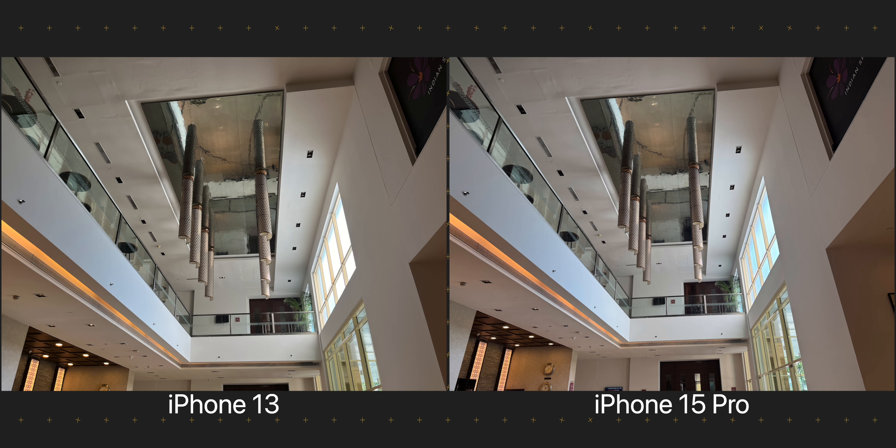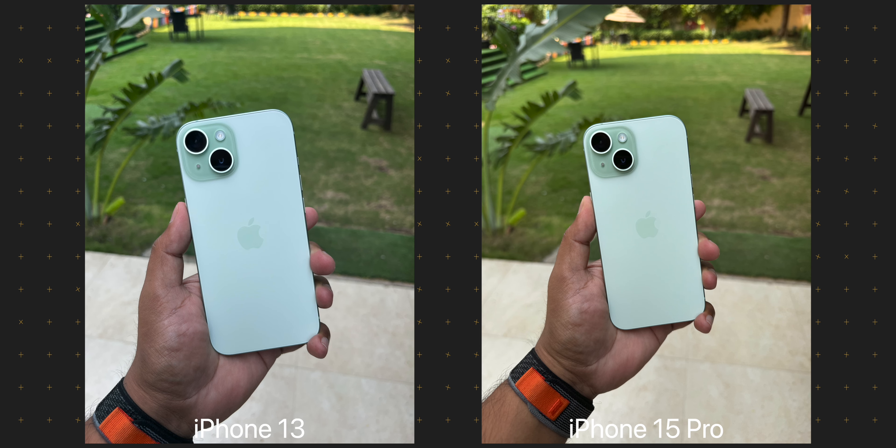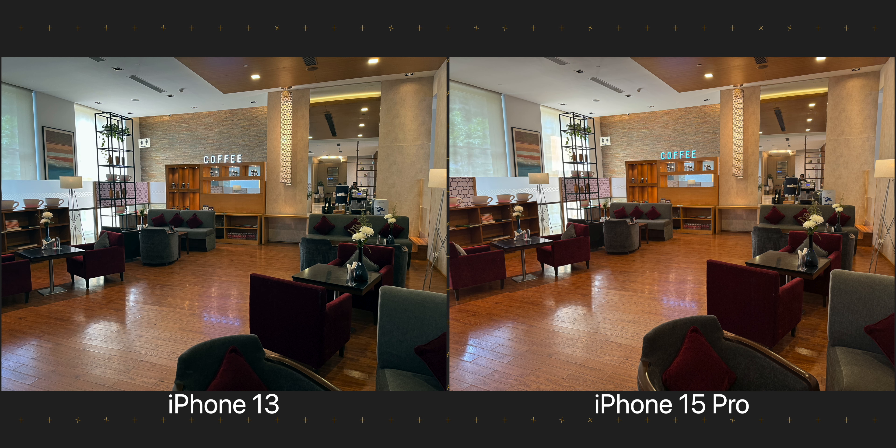The main camera on the iPhone 15 Pro gets a 2mm wider lens compared to the iPhone 13, so it captures a slightly wider scene. There are cooler tones in the shots from the iPhone 13, while the iPhone 15 Pro is capturing more warmth. If I am not mistaken, it was the other way around when I compared the cameras on the iPhone 13 with the 14 Pro. The 15 Pro is capturing the warmth that was actually there when I was taking these images, so I would say it is capturing more accurate looking colours in these conditions.